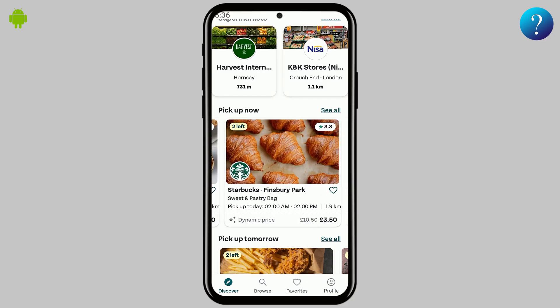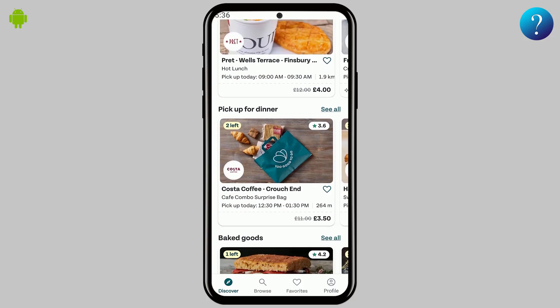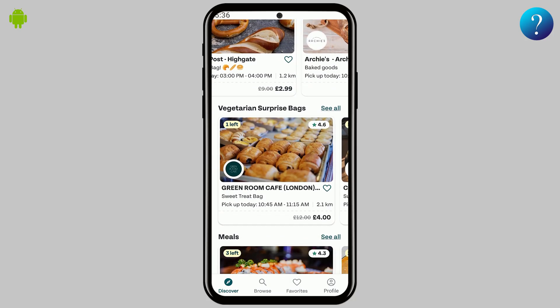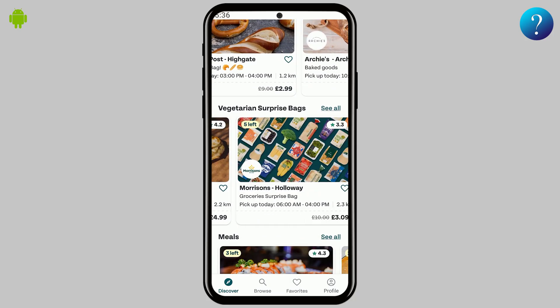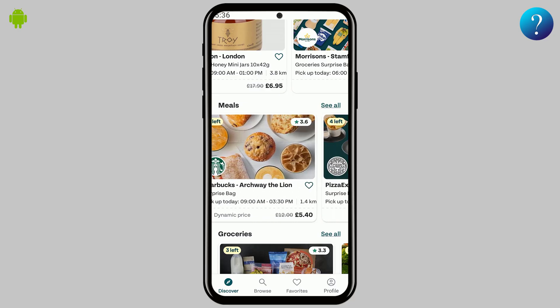With Too Good To Go, you can help save surplus food from local restaurants, cafes, and stores listed on the app. Instead of throwing away good food at the end of the day, these places offer their extras in surprise bags, and you get them at an amazing discount.